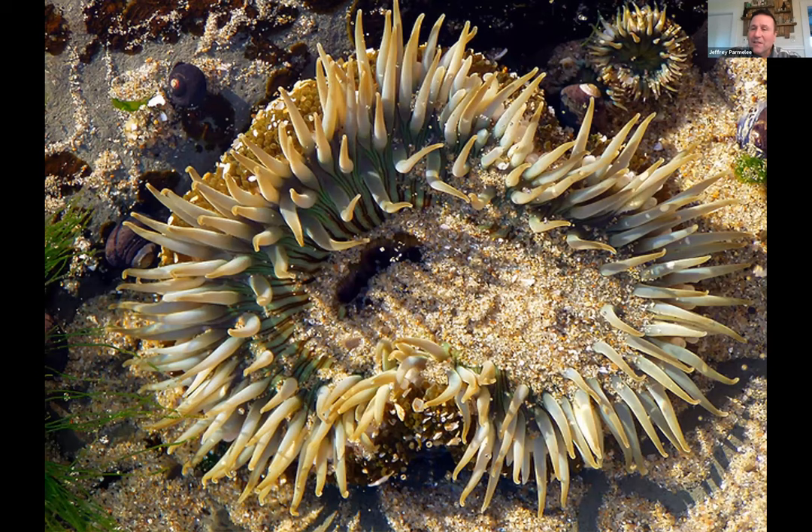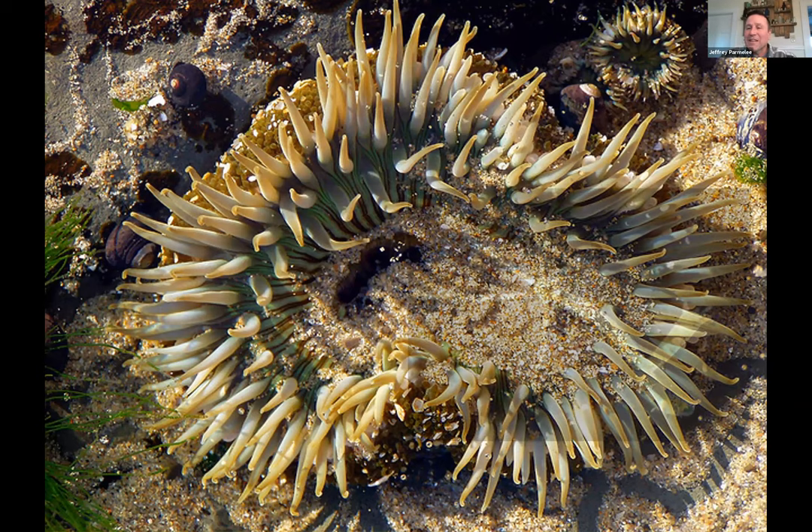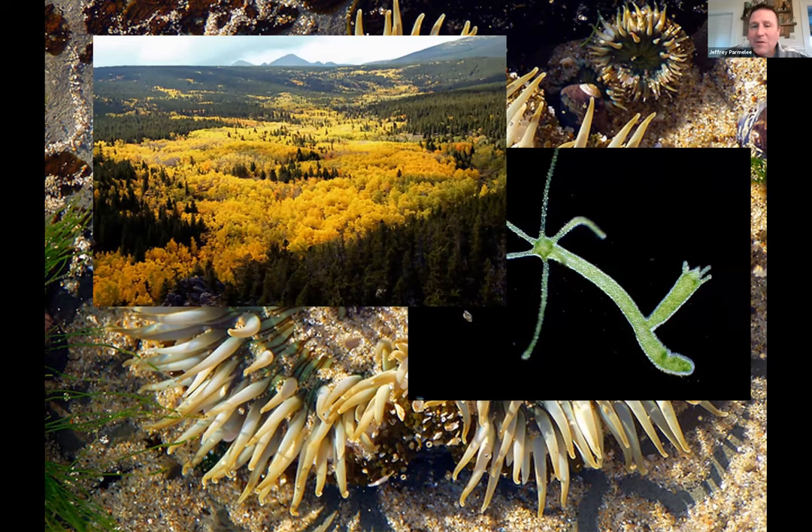Asexually, you can see this sea anemone budding off. A hydra does it too. Asexual is easy — you just make a copy of yourself. Spider plants, aspen trees — even here in Maine — these aspen trees have all turned color at once, so we know this is one clone that, over hundreds of years, has gone underground and made new copies of itself. It works very well, but what's the deal?